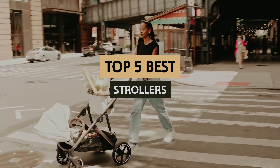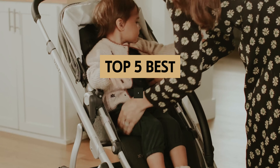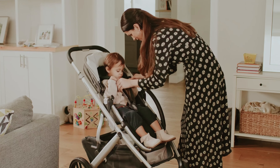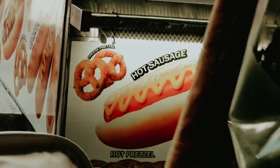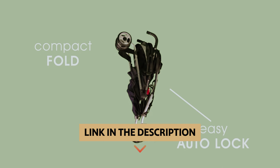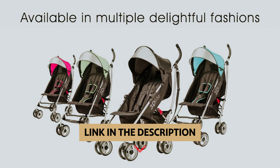It's crucial to find one that fits your lifestyle. In this post, we will explore top-rated strollers, highlighting their features, pros and cons, and what makes them stand out. Whether you're a new parent or looking for an upgrade, we've got you covered. To find out more information and updated prices of the products we have mentioned, be sure to check the links in the description below.